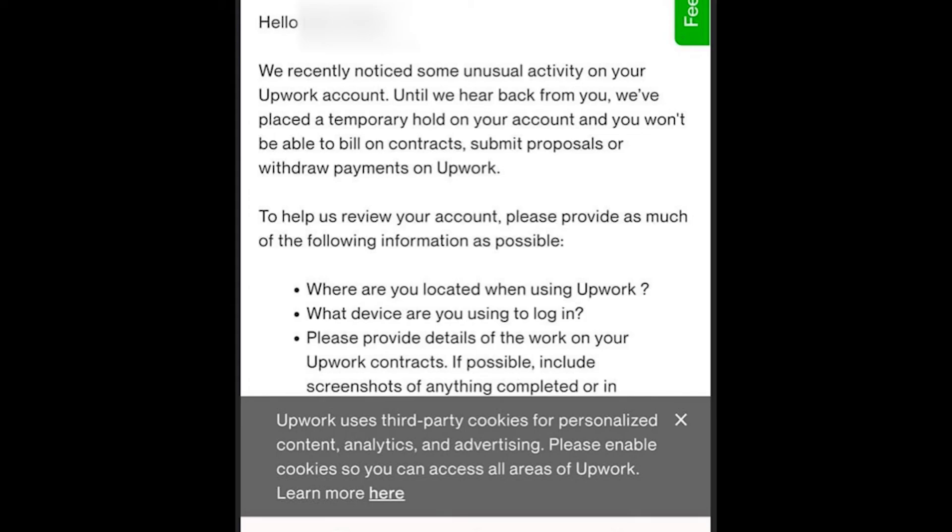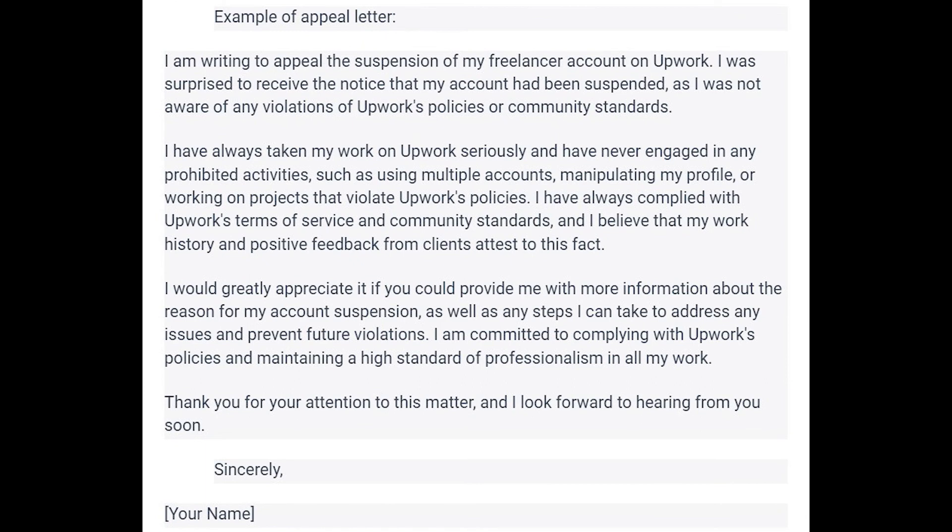Here's an example of an appeal letter. I'll leave a link to the letter in the description so you can copy it. The formal version begins: 'I am writing to appeal the suspension of my freelance account on Upwork. I was surprised to notice that my account had been suspended and I was not aware of any violation of Upwork policies and community standards.' Copy what's relevant to your case and add your name.